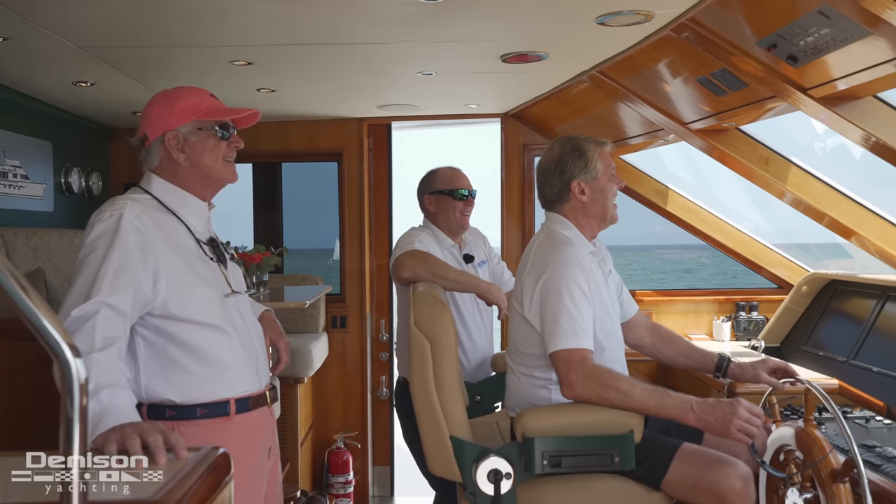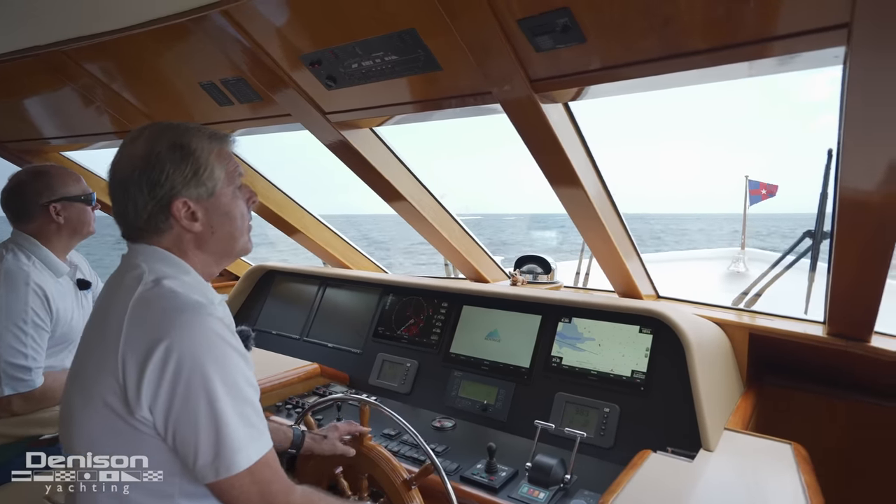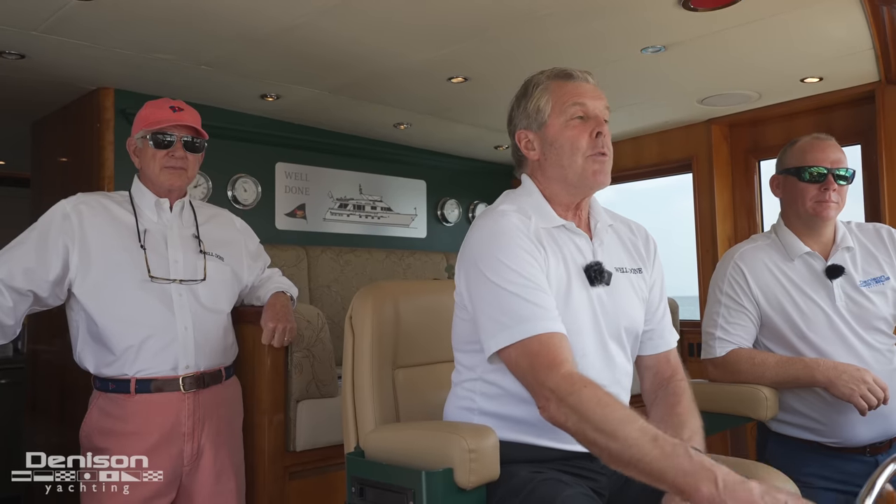Half the joy of owning a yacht like this is running it. So now we're going to transition to the lower helm and show you some of the updated electronics. I love Burgers — I've driven Burgers before and they're great boats. It's like driving a sidewalk, it's as safe as could be.